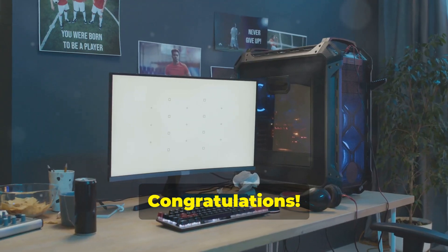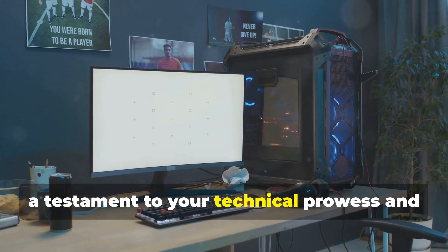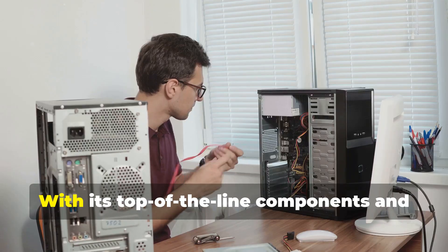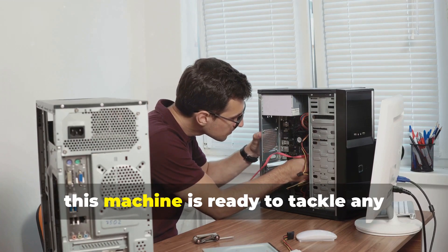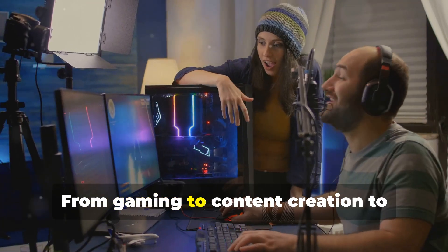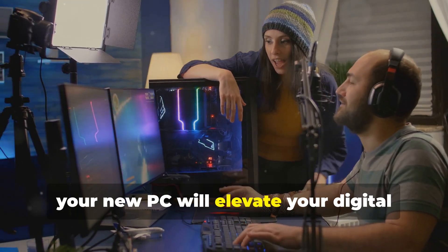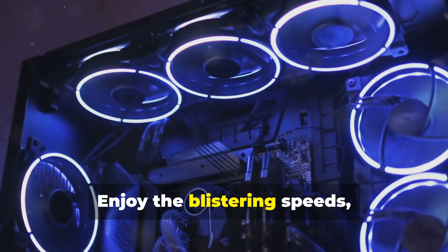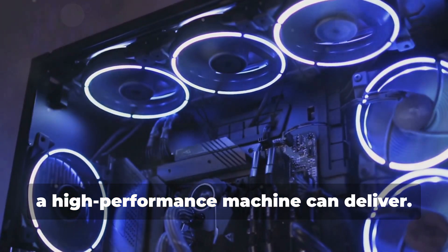Congratulations — you've now built the ultimate PC, a testament to your technical prowess and a gateway to a world of digital possibilities. With its top-of-the-line components and meticulous craftsmanship, this machine is ready to tackle any challenge you throw at it. From gaming to content creation to everyday tasks, your new PC will elevate your digital experience to unprecedented heights, delivering blistering speeds, stunning visuals, and unparalleled responsiveness.